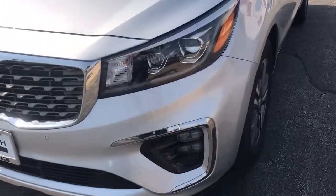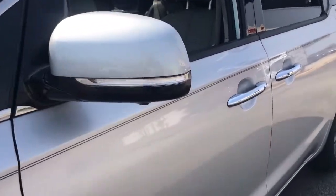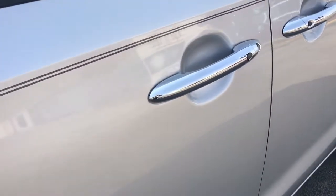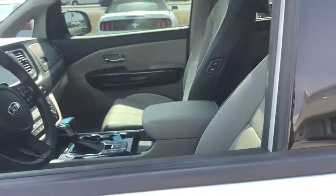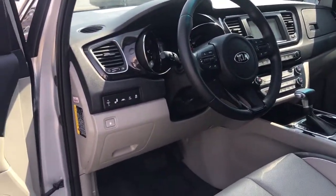Discover the joy of stress-free travel in this spacious and connected Sedona. Family-focused, this modern plush minivan prioritizes safety and comfort while also providing handsome styling and a smooth, agile driving experience.